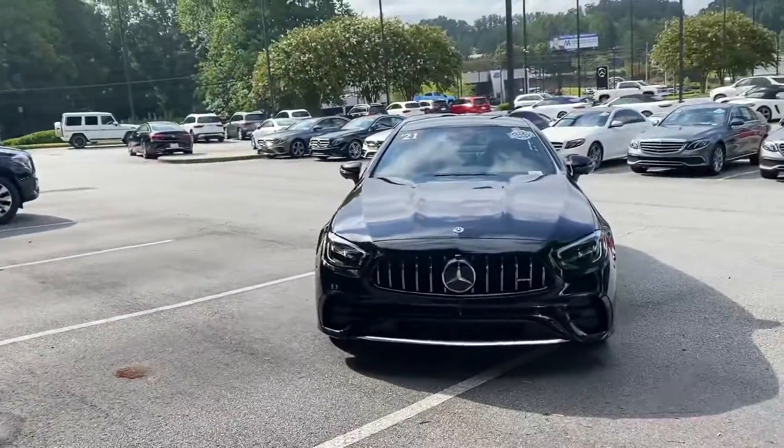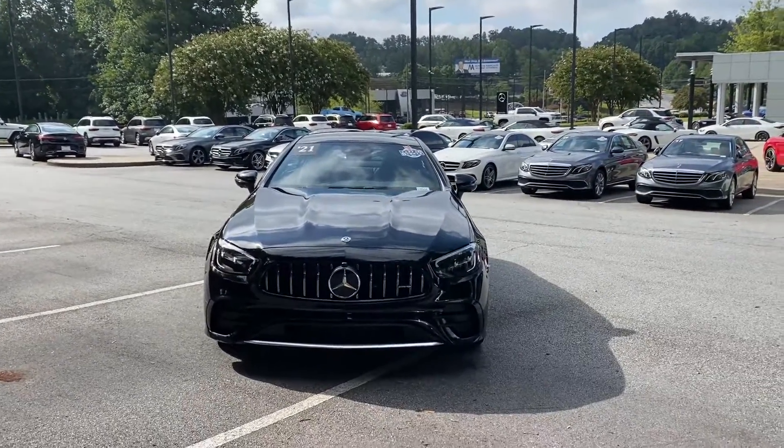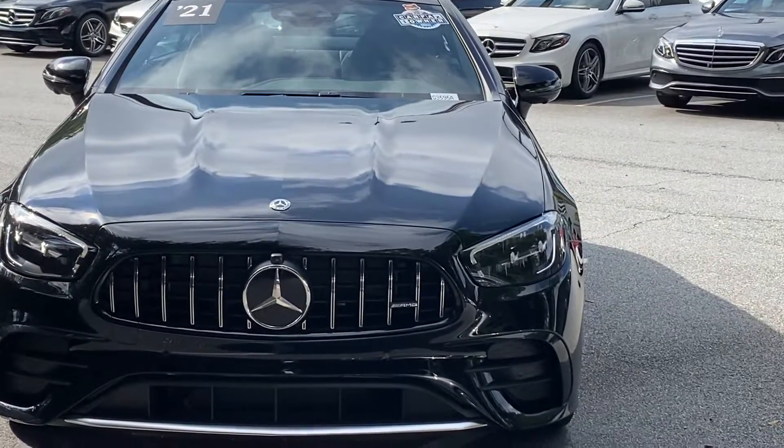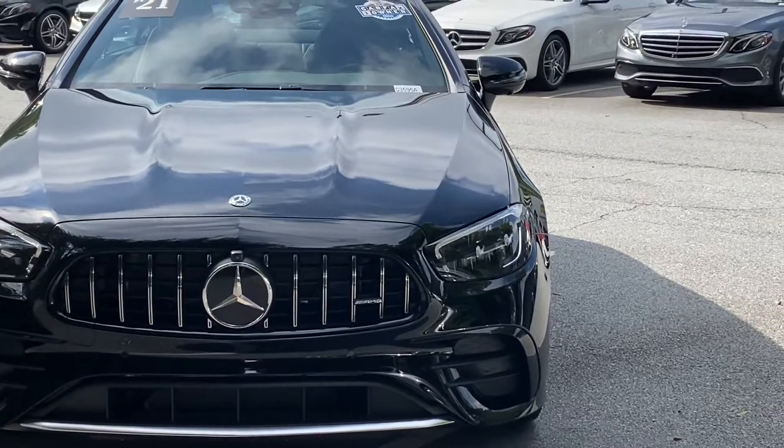Hi Melanie, this is Ryan Lane over at RBM Atlanta. I wanted to do a quick walk-around video on the 2021 E53 coupe — it just came out of detail, so that's why there are no photos up. I figured I'd do a video to get a better look at everything. We'll start around the exterior, then move on to the inside. If I see any imperfections, I'll do my best to point them out.